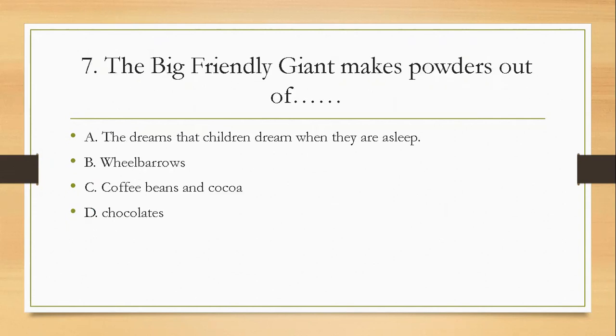Question seven: the Big Friendly Giant makes powders out of — A, the dreams that children dream when they are asleep; B, wheelbarrows; C, coffee beans and cocoa; D, chocolates. The right answer is A — the dreams that children dream when they are asleep.